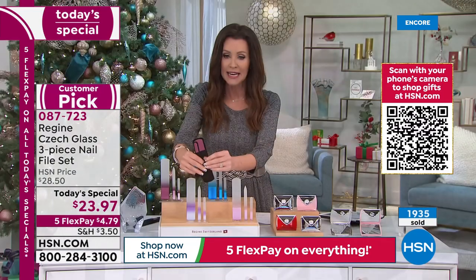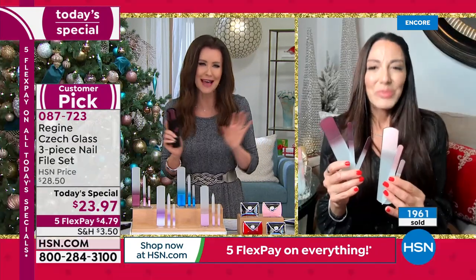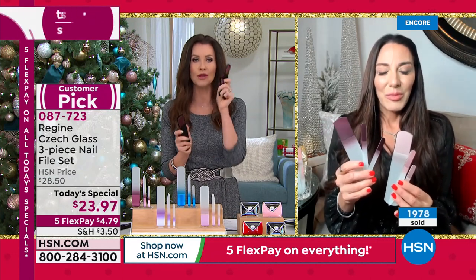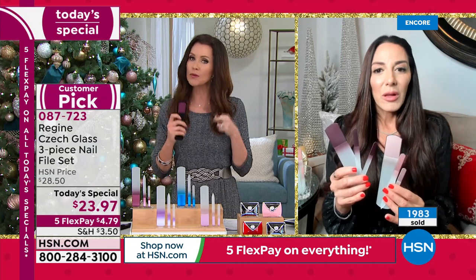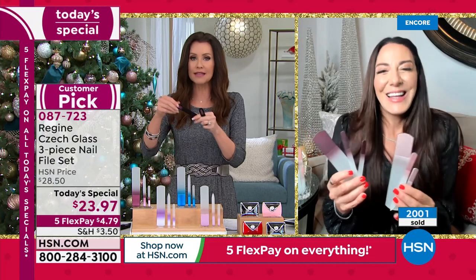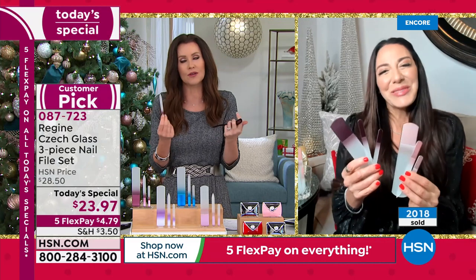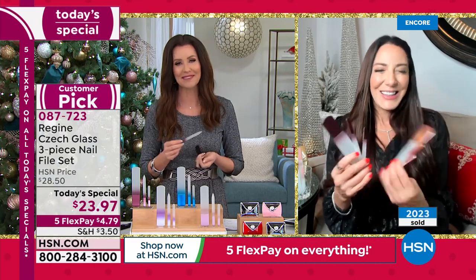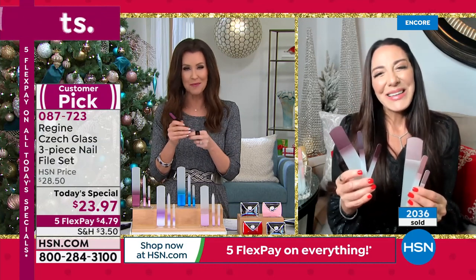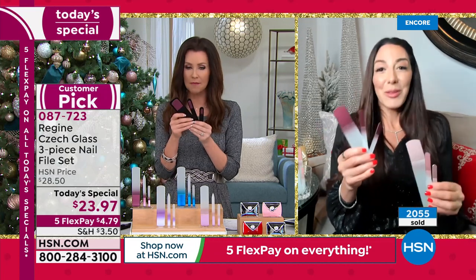I know these are designed as one gift — under $24 is a great gift for anybody — but I've inadvertently ended up giving them as individual gifts. People will ask if you have a nail file, and of course I always have one of these in my bag. I'll give it to them and they'll say, 'Oh, this is the nicest nail file I've ever used.' And then I have to say they can keep it. It's kind of like getting three individual gifts if you wanted to split them up.